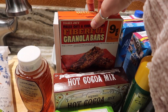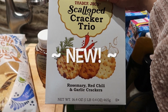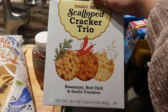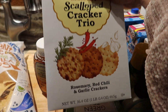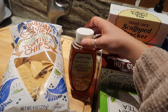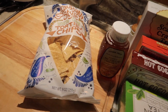Then we got the fiber bars because we love our fiber bars, and this was a new find — it's the scalloped cracker trio. It's got three different types of crackers: rosemary, red chili, and garlic. It says it's one pound but I swear it's more like two pounds — this thing is a heavy heavy box. We also picked up some more honey to go with our green tea and some restaurant style tortilla chips because these are in my opinion the best chips they have.